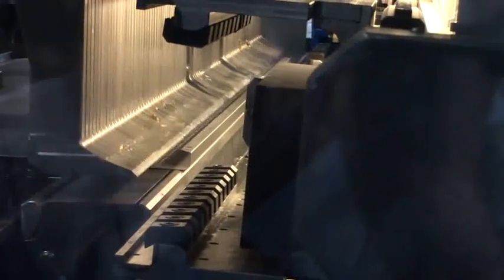As seen in this shot from behind, the product is secured into place and the bends are rapidly and accurately created.